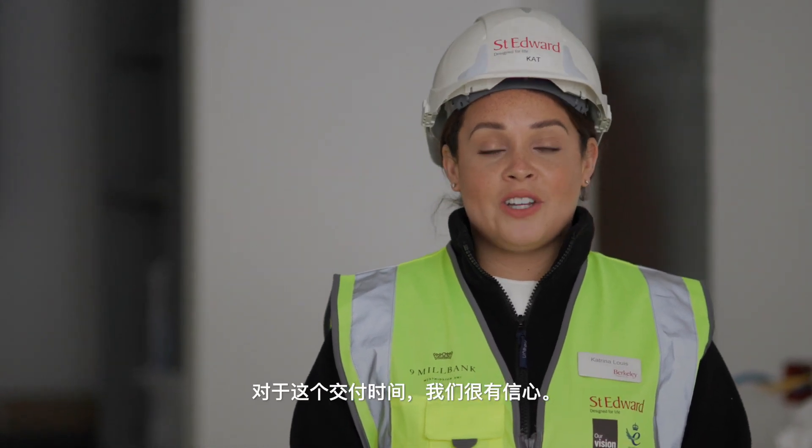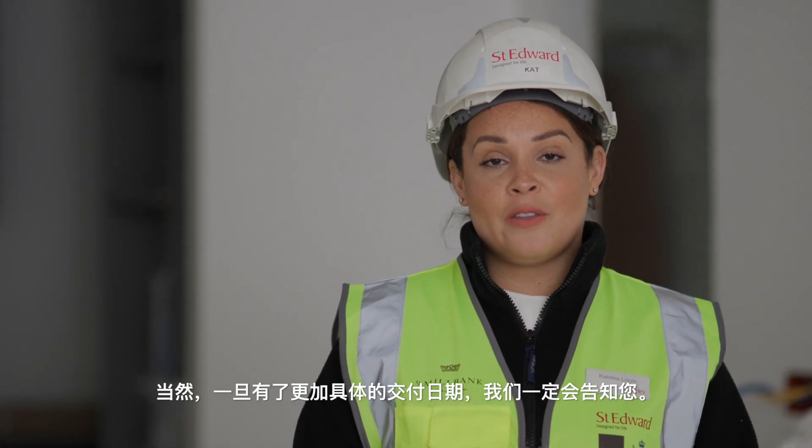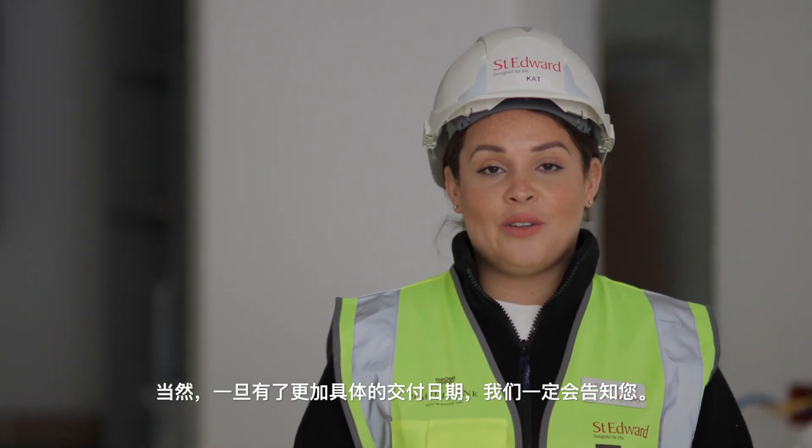This information is offered in good faith and of course when we are able to refine the completion dates, I shall of course let you know.